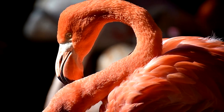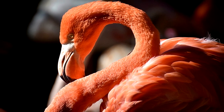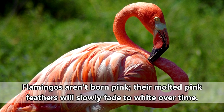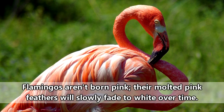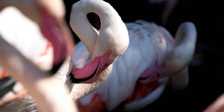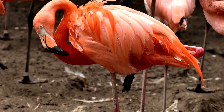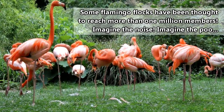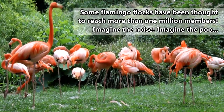In much the same way eating too many carrots can change the color of human skin, the carotenoid pigments found in the flamingo's diet cause their feathers to turn pink. How pink a flamingo can get has a lot to do with how much they're eating as well as their species.